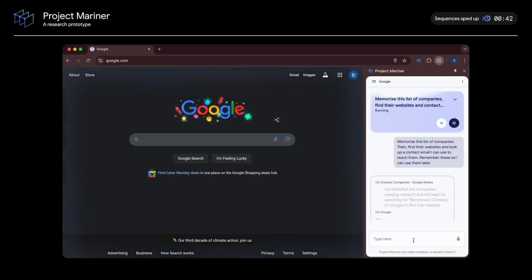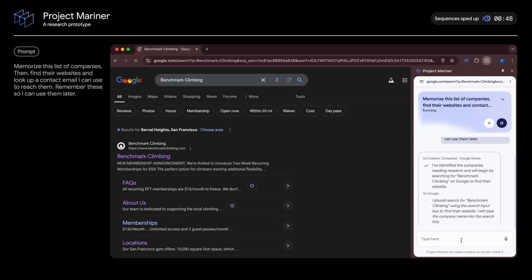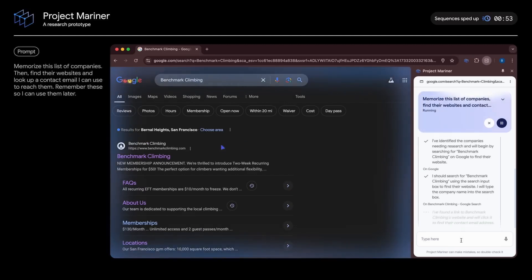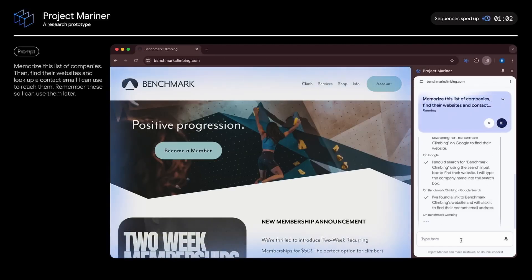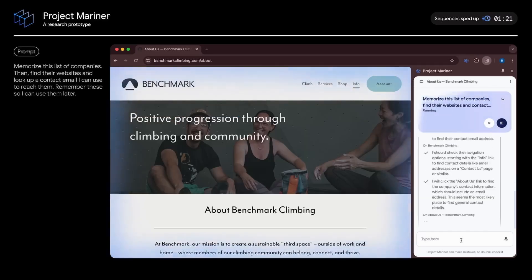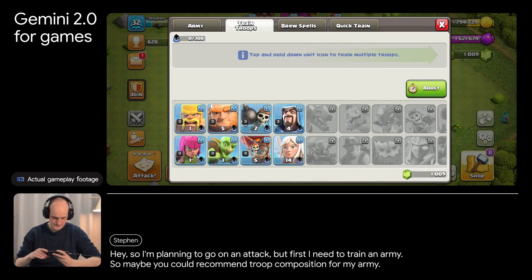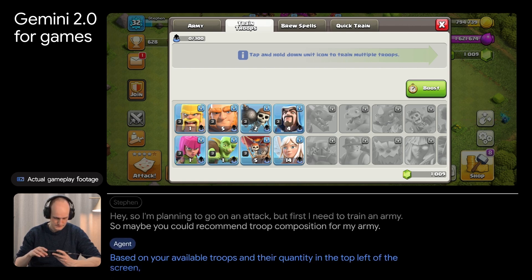These AI agents or AI assistants are soon going to become a big part of our everyday lives. If you can have an intelligent agent constantly observing your computer screen, providing insightful information at a moment's notice, and actually completing tasks for you, that's truly a game changer. As shown later in the video, these agents can also act as a sort of companion and even play games alongside you.